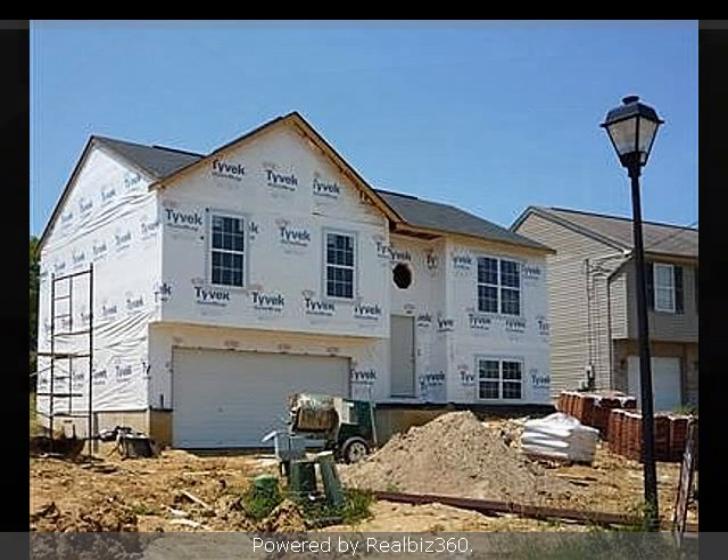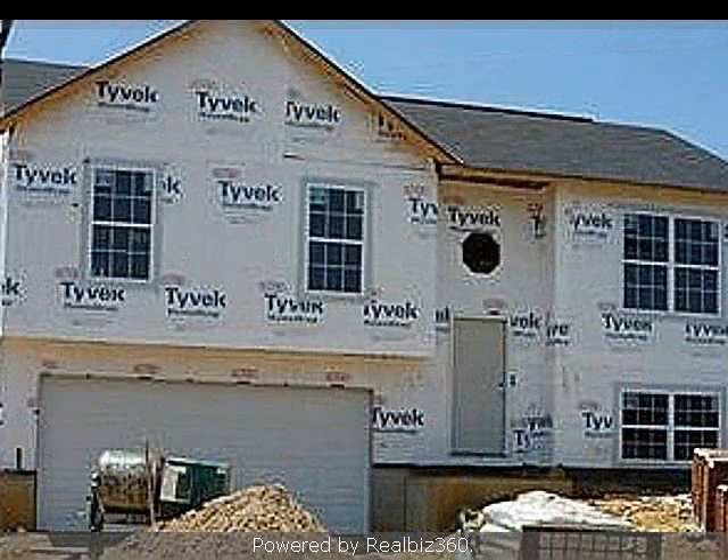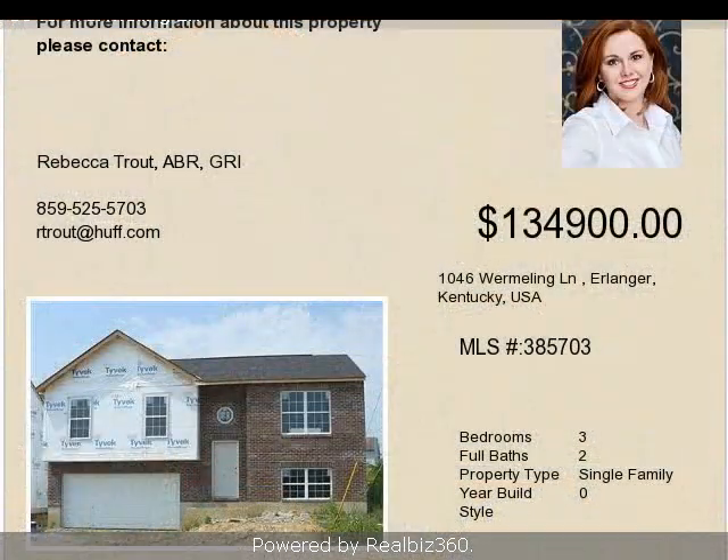Interior features of this property include carpeted flooring, central air conditioning, natural gas heat, a finished basement, a large pantry, a home warranty, and a family room. On the outside, this property features a deck, a shingle roof,